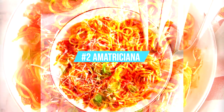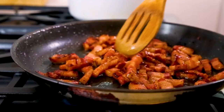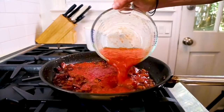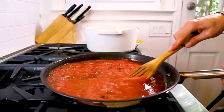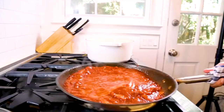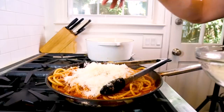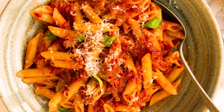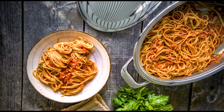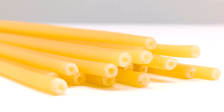The sauce of Amatriciana is made from cured pork, tomatoes, pecorino cheese, and pepper. Flavor is the key to a perfect Amatriciana sauce. The tomato sauce and the onions give the slightly caramelized pork fat a sweet acidic kick. You can eat this amazing recipe with mezza manica, a smaller variant of rigatoni. But the traditional pasta is the bucatino, a fat spaghetti with a tiny hole inside.